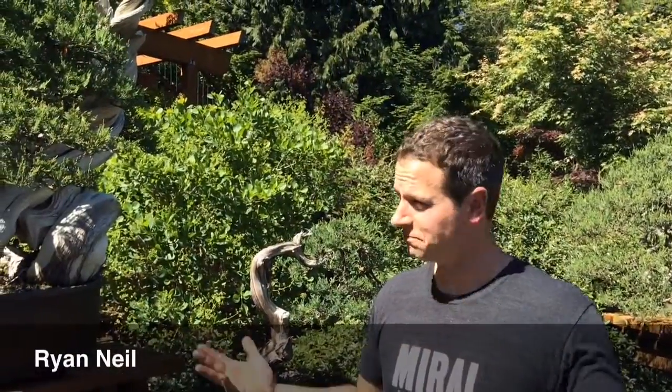Hi, I'm Ryan Neal. Welcome to Bonsai Mirai. It's a pleasure to have you guys here with us. Bonsai Mirai is a full-service bonsai nursery. It's also an international school where we're working really hard to elevate the level of bonsai from hobby to art form and from a hobby to a profession.